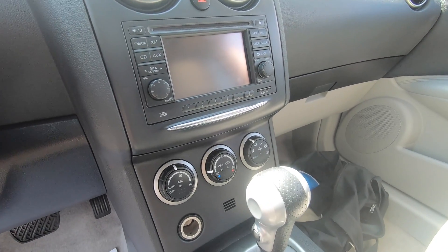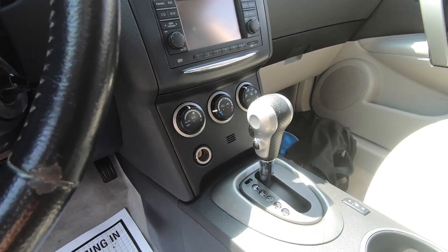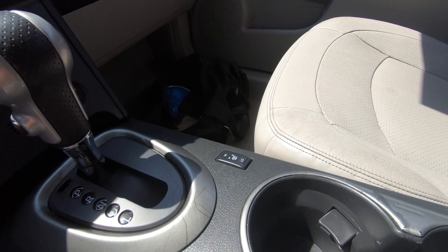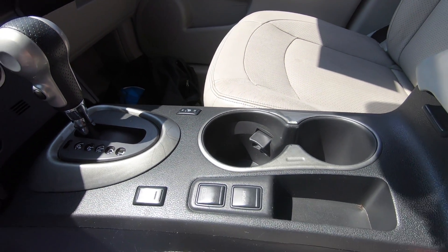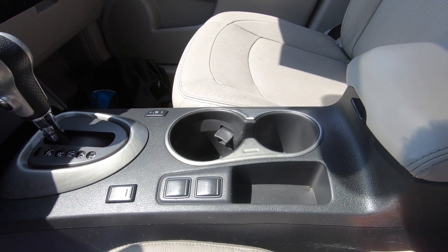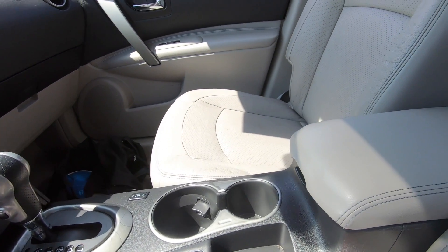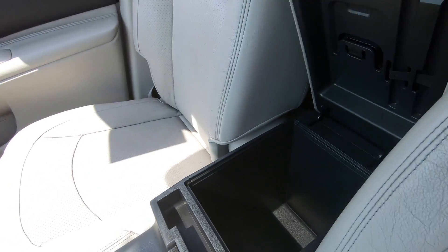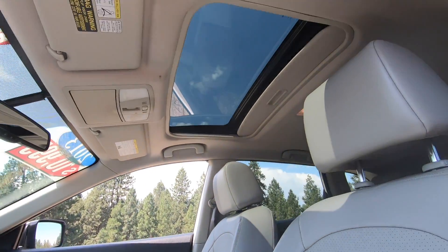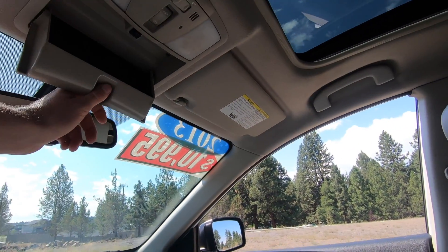We've got climate control, air conditioning, heating, and a 12-volt outlet. We've also got heated seats for the driver and front passenger, two cup holders, and a button for activating the camera. There's also a sport button which will change the throttle response and allow the vehicle to accelerate a little bit more aggressively. Up above, we have a sunroof and a small compartment for sunglasses, along with a self-dimming rearview mirror.